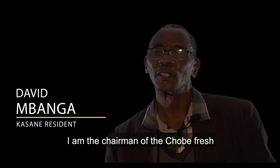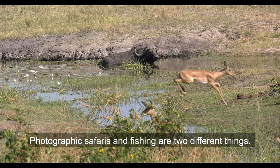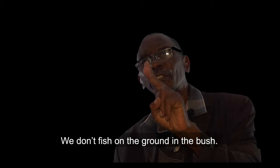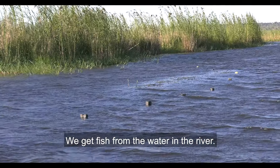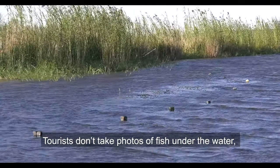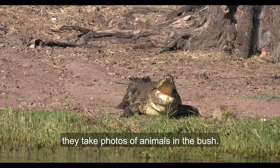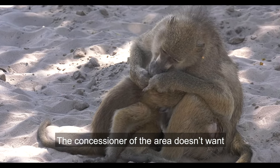I am the chairman of the Chobe Fresh and Dry Fish Association. Photographing and fishing — there are two different things. We don't fish on the ground in the bush. We get fish from the water in the river. And the photographic people, they are not photographing fish under the water. They are photographing animals in the bush.